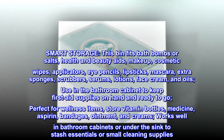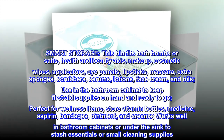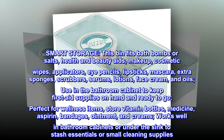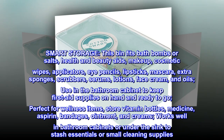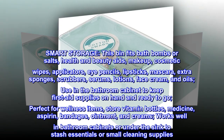Smart storage: this bin fits bath bombs or salts, health and beauty aids, makeup, cosmetic wipes, applicators, eye pencils, lipsticks, mascara, extra sponges, scrubbers, serums, lotions, face cream, and oils. Use in the bathroom cabinet to keep first aid supplies on hand and ready to go. Perfect for wellness items — store vitamin bottles, medicine, aspirin, bandages, ointment, and creams. Works well in bathroom cabinets or under the sink to stash essentials or small cleaning supplies.